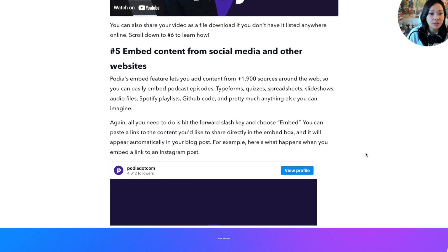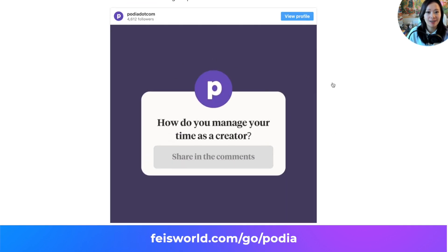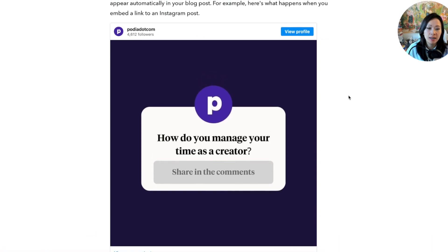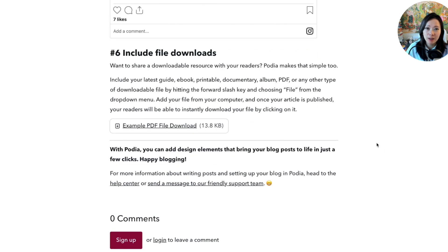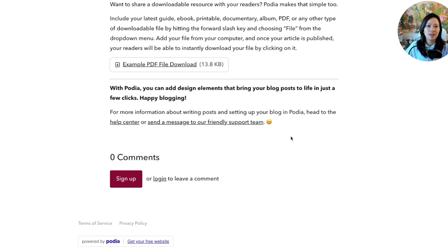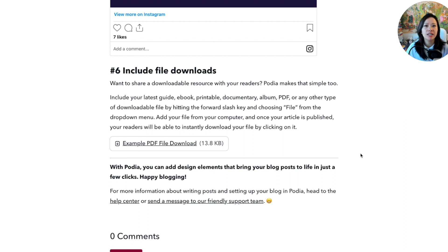You can embed content from social media and other websites. I hadn't deeply thought about embedding something like an Instagram post, but that makes perfect sense. You can also include downloads — remember you can use Podia to sell your courses and digital downloadables, so everything links together. There's cross-pollination and cross-referencing already built in, as opposed to figuring out an embed that may or may not look good or even work.